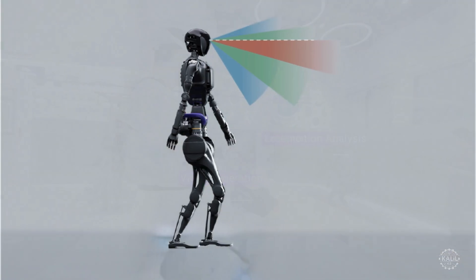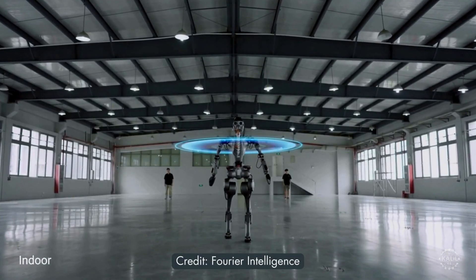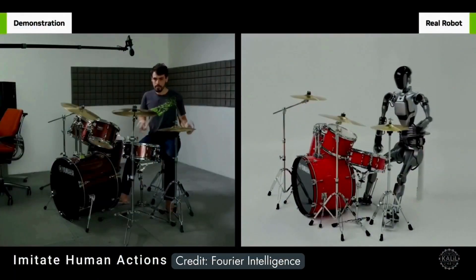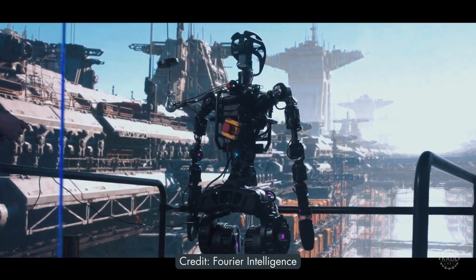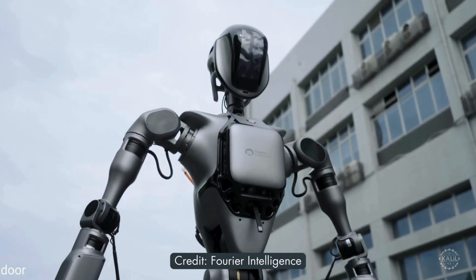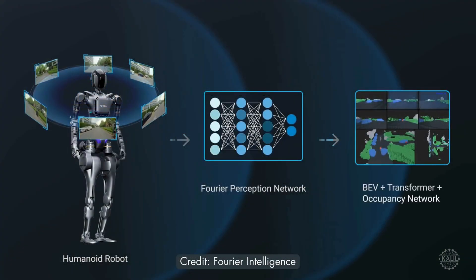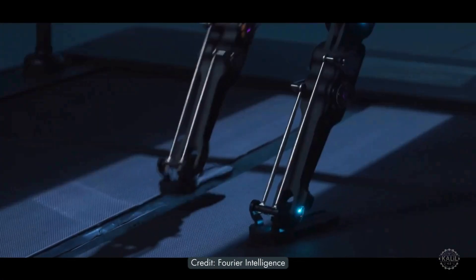Weighing 121 pounds, the GR1 can carry objects up to 110 pounds and features 40 degrees of freedom. The robot can navigate complex environments with advanced motion control and self-adaptive balance capabilities. Its camera-based pure vision system uses six RGB cameras for a 360-degree view. The robot is intended for industrial, healthcare, and domestic tasks.